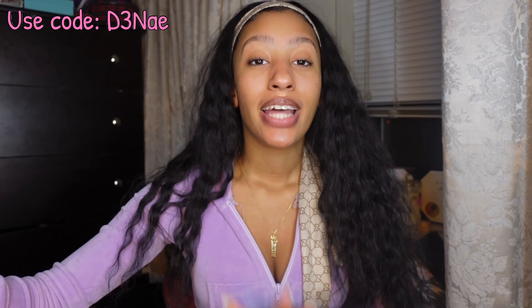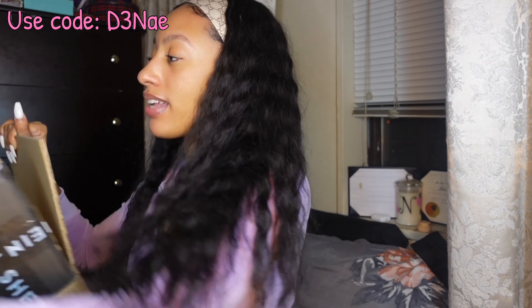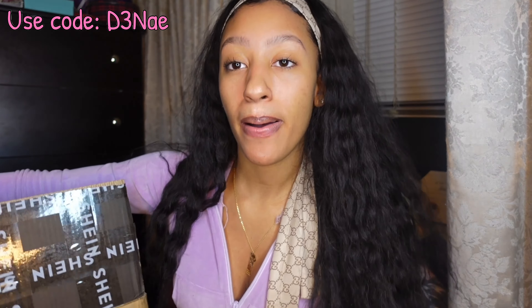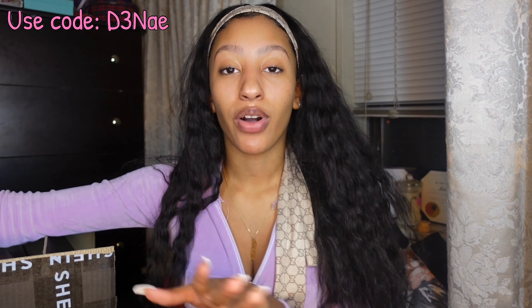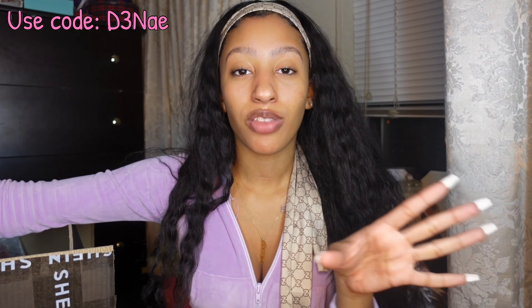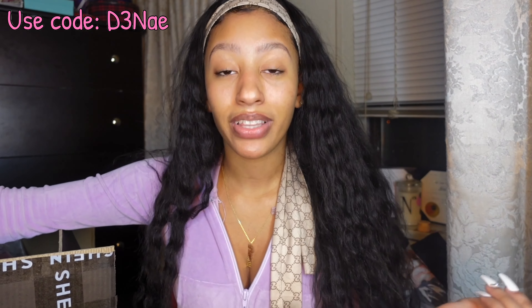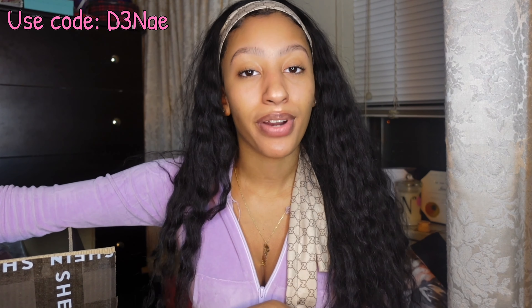As you guys can tell from the title and thumbnail, today we have another big Shein haul. I already opened it up but this box is heavy and it is packed. This video is sponsored and I do have a code for 15% off your whole order — my code D3NA will be on the screen throughout the video. Everything I'm wearing will be linked down below and I'll be telling you guys the sizes as I try them on.